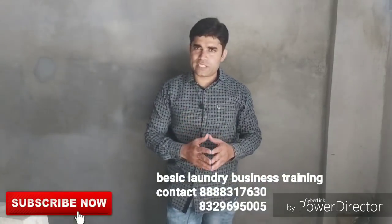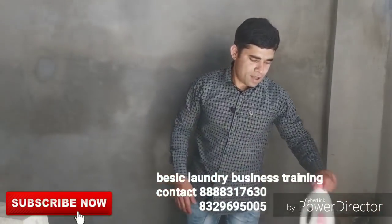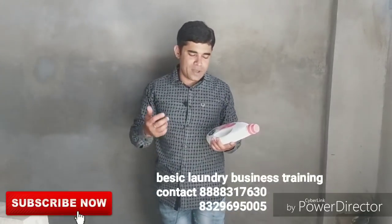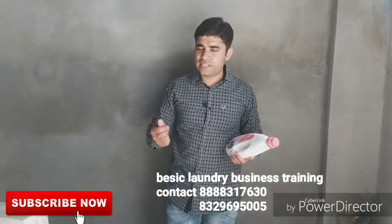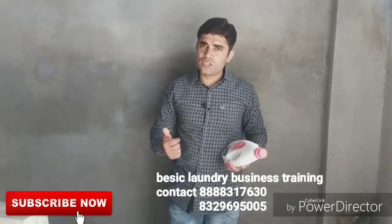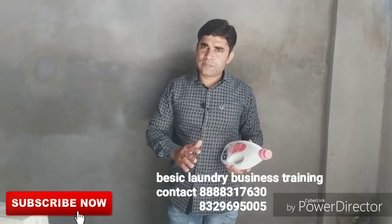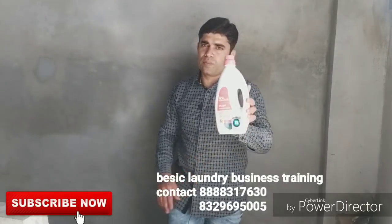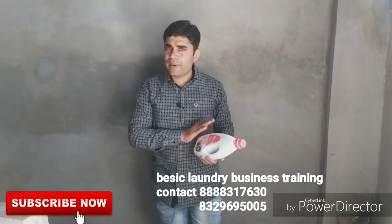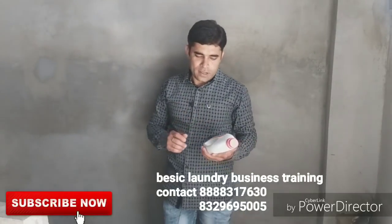First, I use soda ash. Secondly, detergent powder. And most importantly, I do not use these chemicals for everyday or every time — I use them for expensive dresses, expensive gowns, frocks, lengha suits, choli suits, blazers — any expensive dress. So I use IFB Essentials; that's my main ingredient and it gives me a good result.